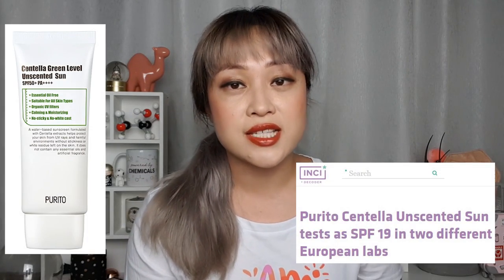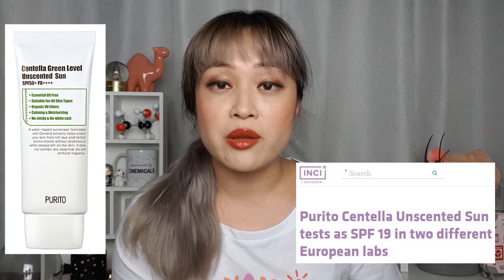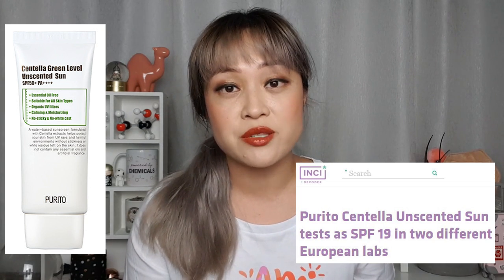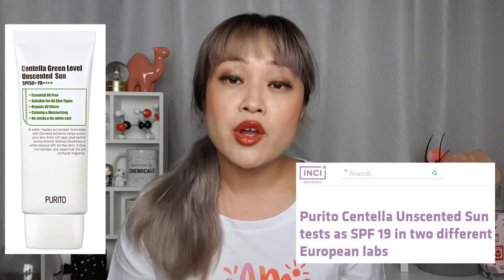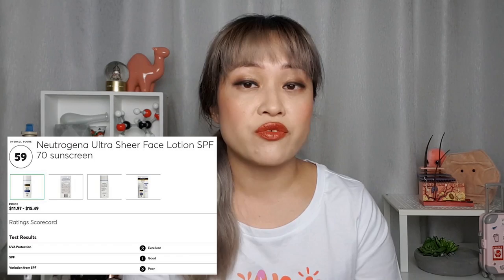Hi, it's Michelle from Lab Muffin Beauty Science, chemistry PhD, skincare nerd and sunscreen nerd. Recently you might have heard that one of my former favorite sunscreens, the Purito Centella Unscented Sunscreen, tested at SPF 19, which is much lower than its label protection of SPF 50+. There were rumors that it didn't match the label claim before, but until Inky Dakota published two in vivo SPF tests on their blog, everyone was saying there wasn't enough evidence yet to disbelieve the label.